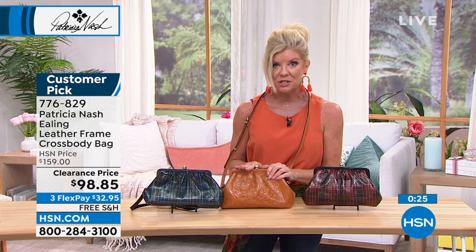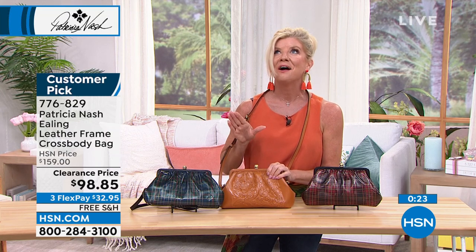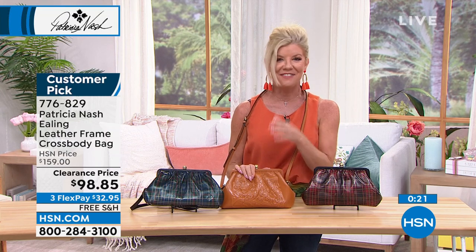If this is your first Patricia Nash bag, you are going to be in for such a wonderful experience. I love when you get the box and open it up, smell the leather and touch it — it's wonderful. It's so exciting to wait for. And it's an investment piece because you're going to have it for years and years to come.